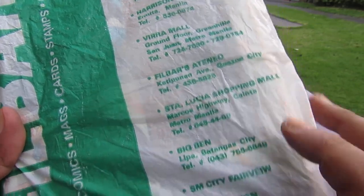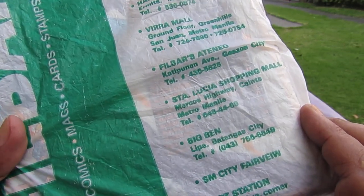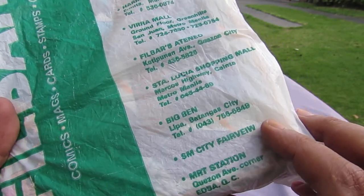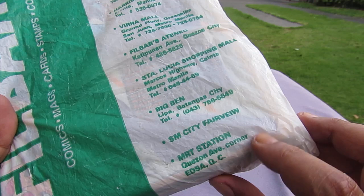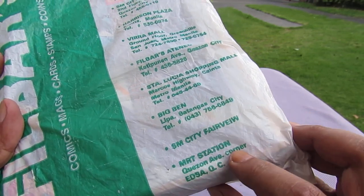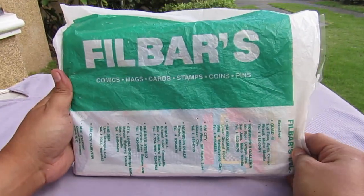And then Big Ben — I want to see the real Big Ben someday. Then SM Fairview, only been there once I think. And then MRT Station, Quezon Avenue corner — I didn't know that one existed until I read this bag. So yeah, that's all the branches.